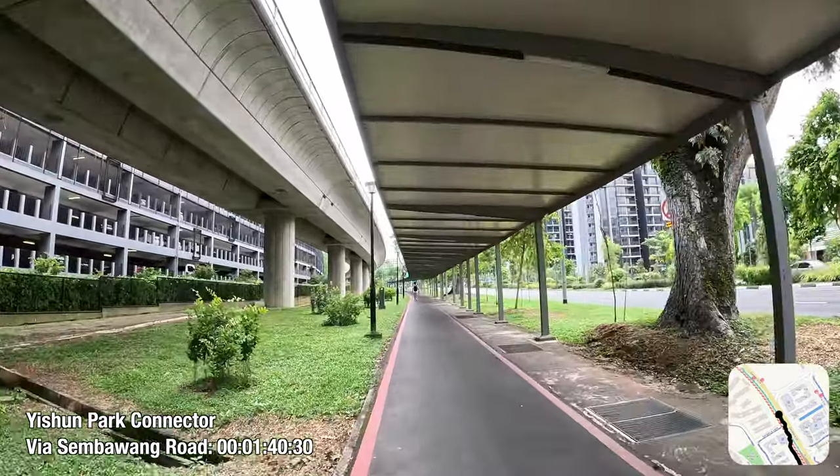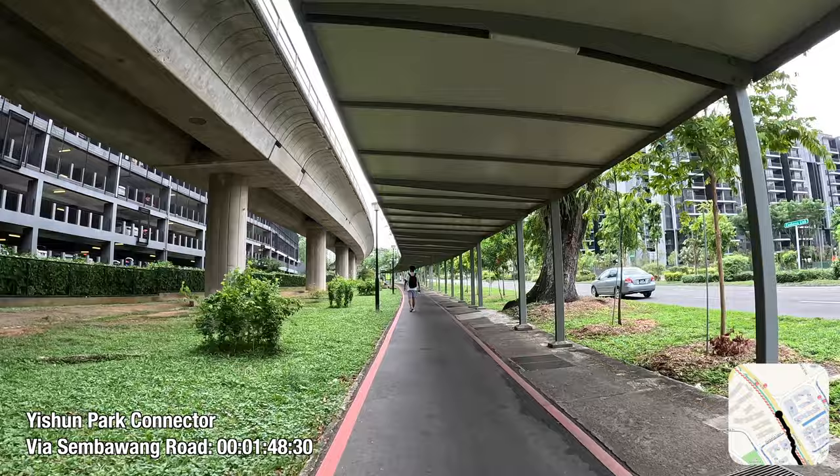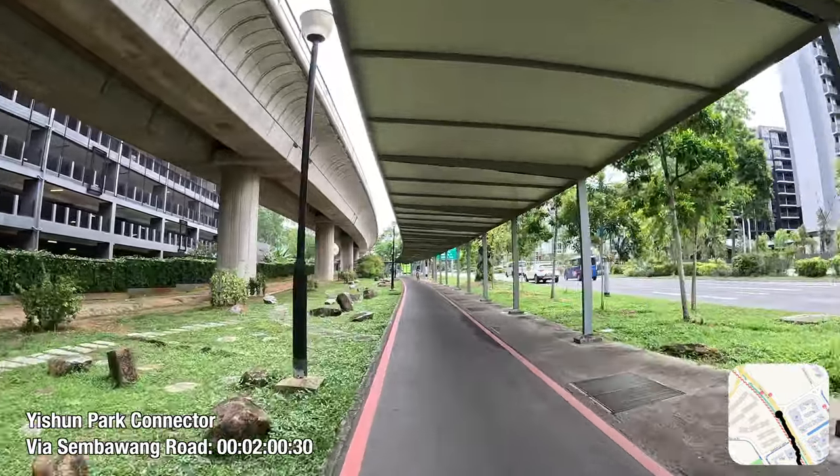I will kickstart this video by looping around the estate using the Park Connector network built long before the estate's existence, before traversing the cycling paths west of Canberra MRT station, and then east.